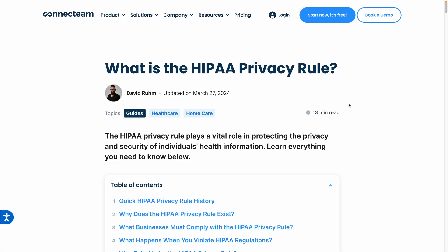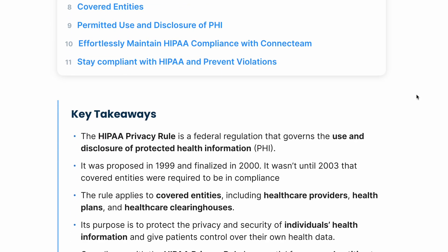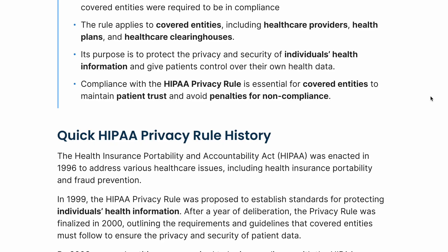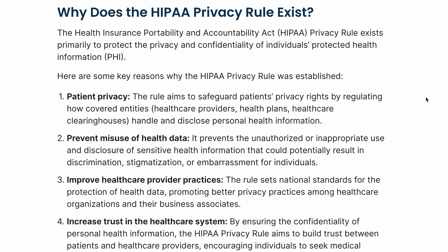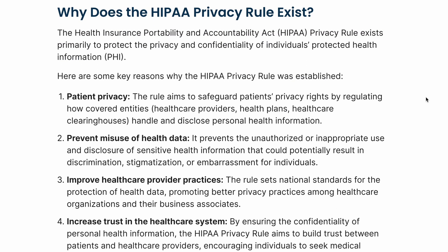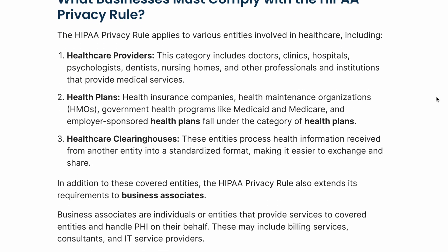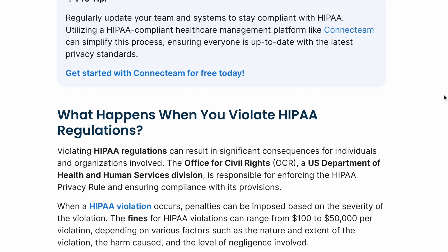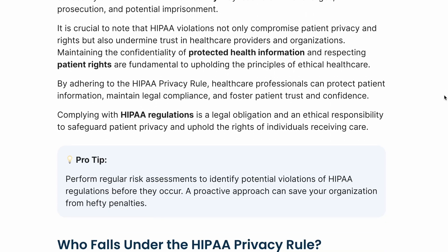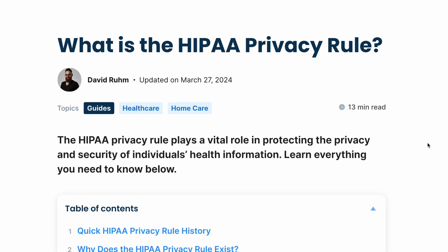Since we're talking specifically about healthcare, we have to talk about HIPAA, which is a privacy rule — a federal regulation designed to protect the privacy and security of individuals' health information. This applies to healthcare providers, health plans, and healthcare clearinghouses, requiring them to implement safeguards to protect patient data. Compliance with HIPAA is essential to maintain patient trust and avoid significant penalties. Connect Team ensures HIPAA compliance by providing secure features like 2FA, data encryption, and audit logs, making it an ideal platform for managing healthcare staff while protecting sensitive health information. On the screen, you're seeing an article about this on the Connect Team website — I'm linking to it in the description below.